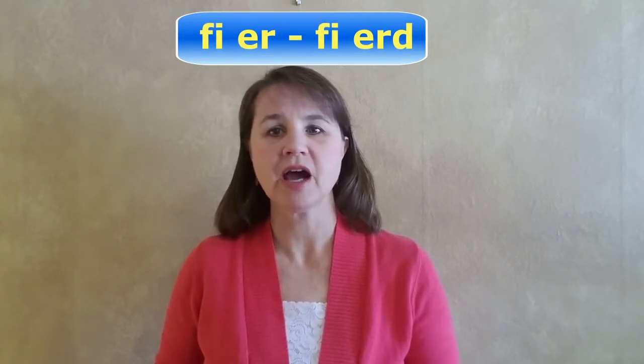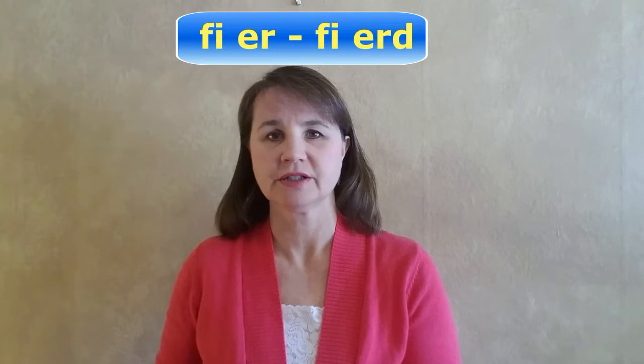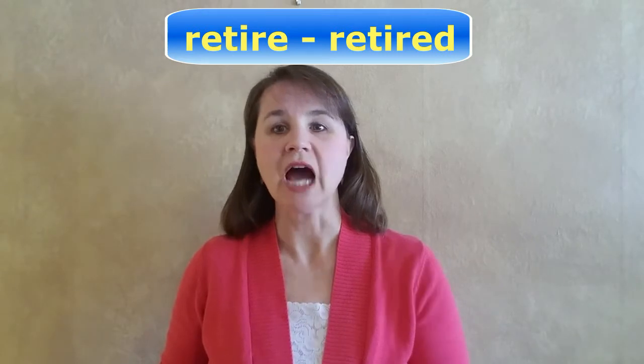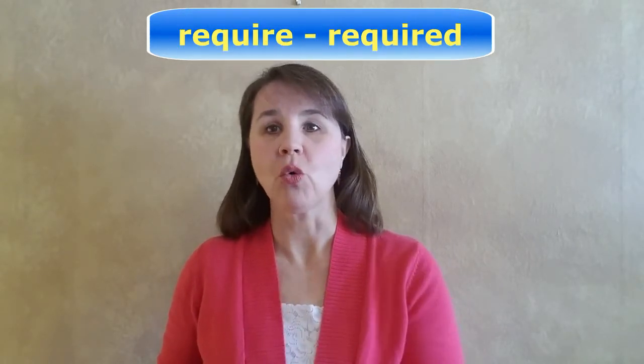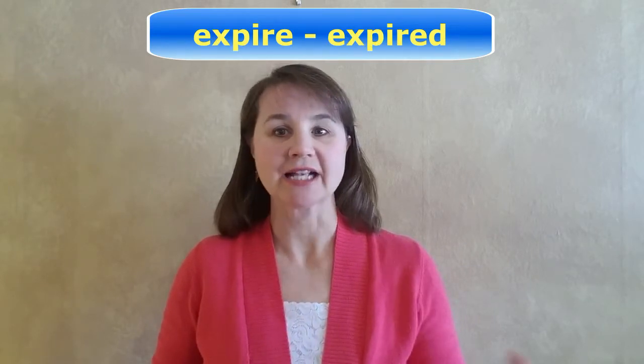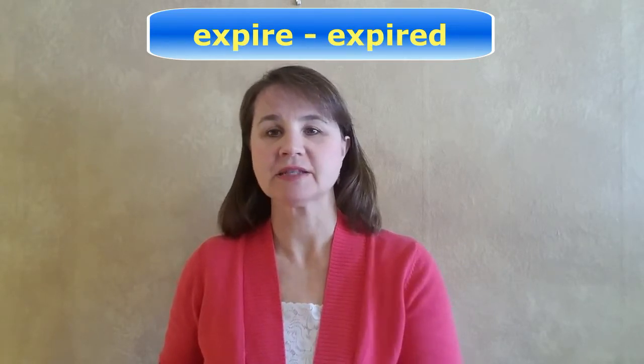Fire becomes fired. Here are a few other words like this: retire, retired; require, required; expire, expired.